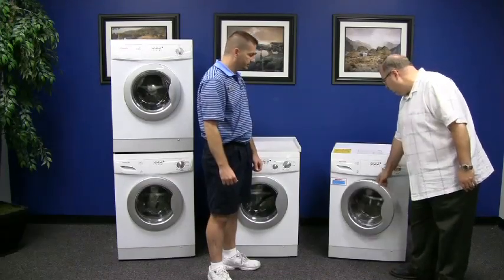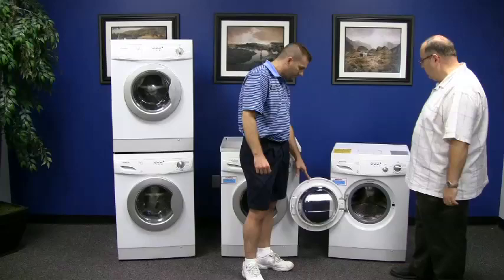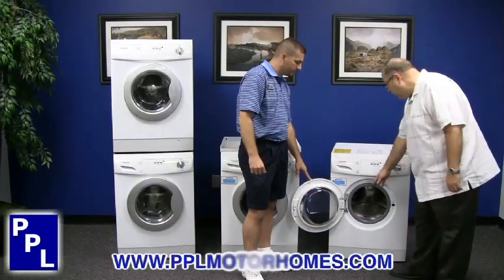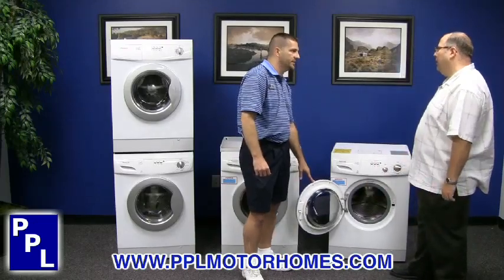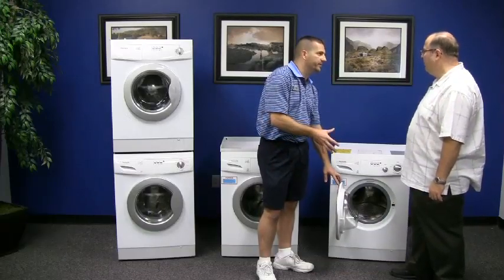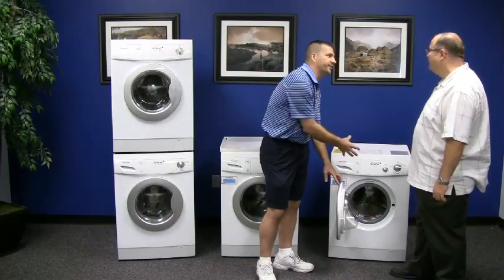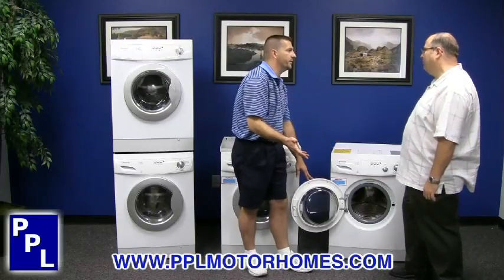Each of our machines also features an exclusive 180-degree swing of the door, which is exclusive to the Pinnacle product. It makes it easier to unload and load, and we have a larger porthole diameter for ease of loading. Some washers and dryers on the market today only open about 90 degrees and have a smaller porthole, making it harder to get clothes in and out. The bigger hole and the 180-degree door definitely makes a difference.